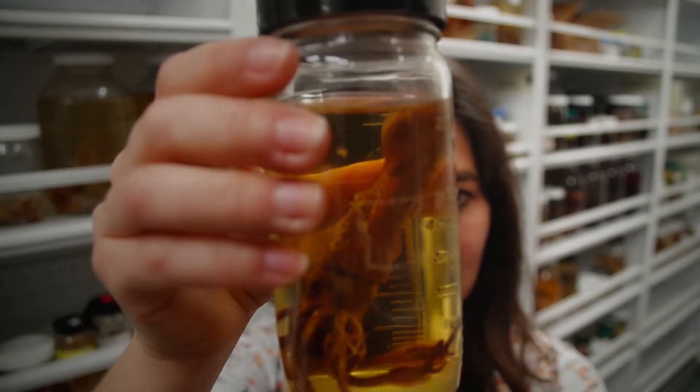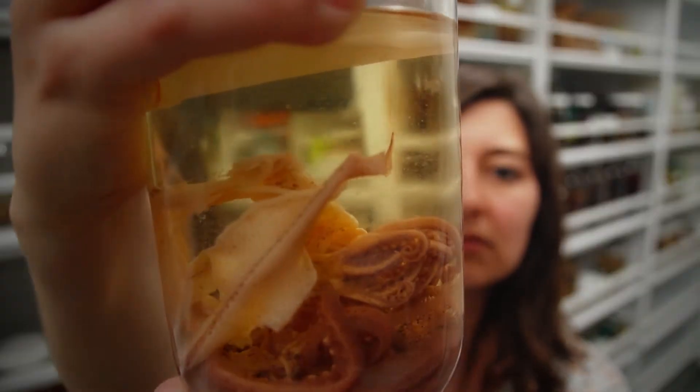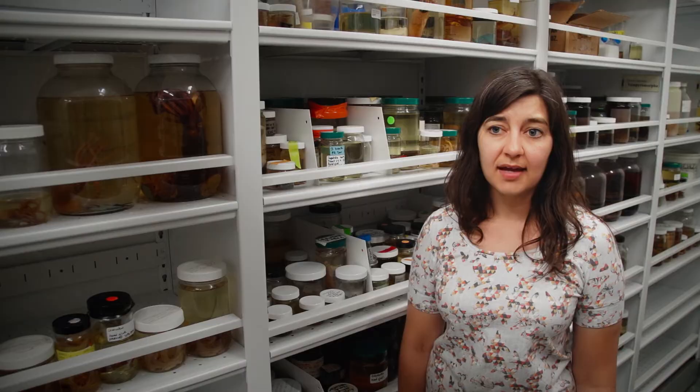For as long as we've been studying squid, we've known that they release ink, but in that whole time we thought that the ink was simply a visual defense. We've hypothesized that there are actually additional uses for squid releasing ink.